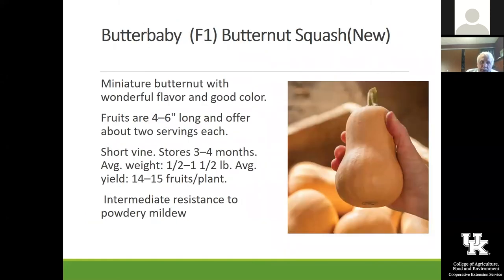Butter Baby is a new butternut squash. Some of the butternut squashes are really large and maybe too large for a family of two or three — this one is smaller and seems to have great taste. Just a little bit smaller.